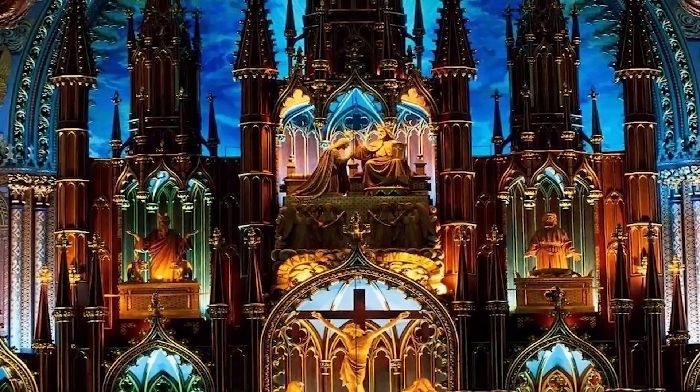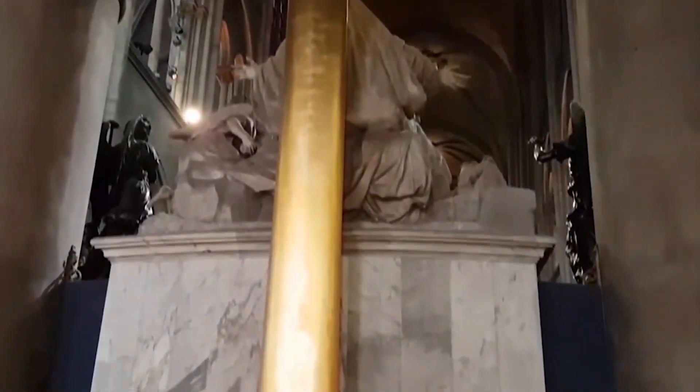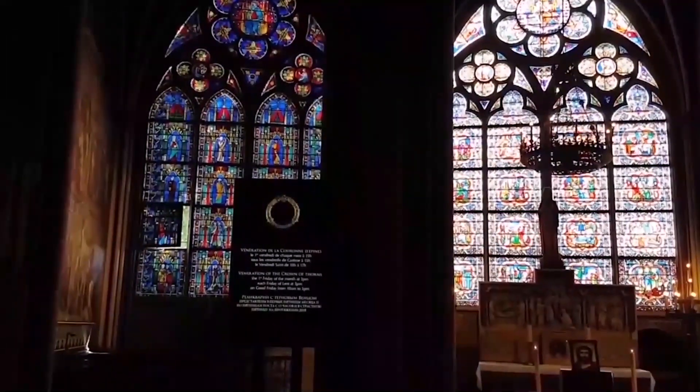Notre-Dame stands out for its musical components, notably its three pipe organs and its immense church bells.